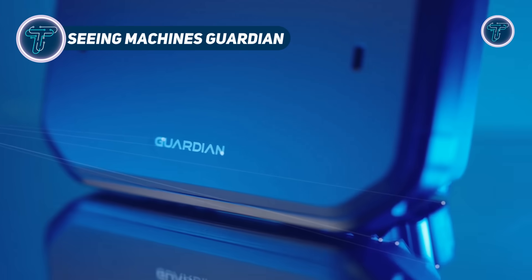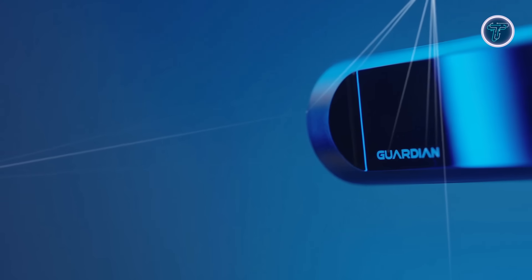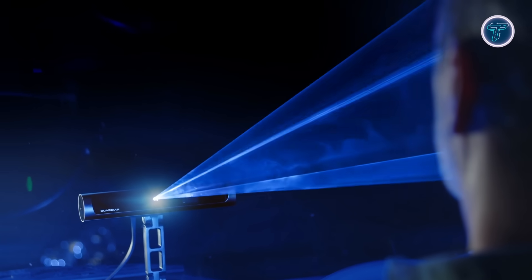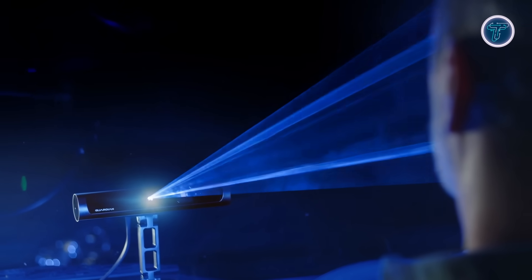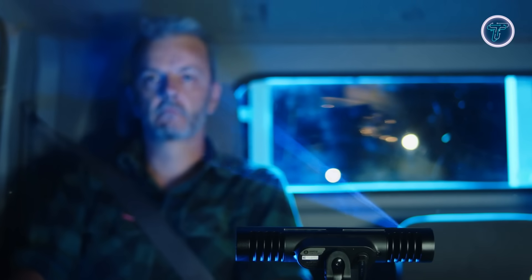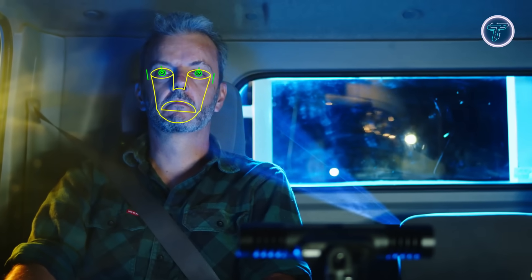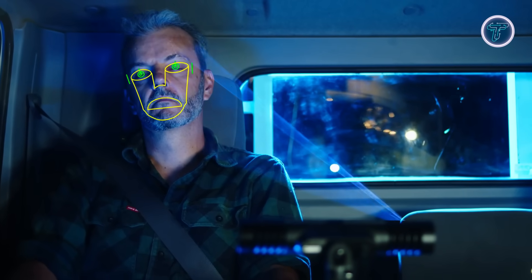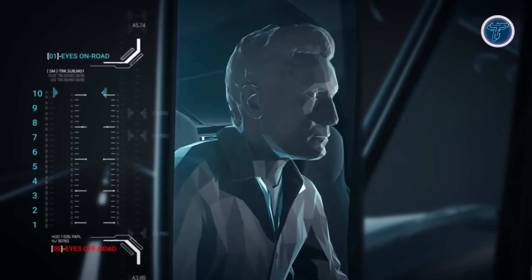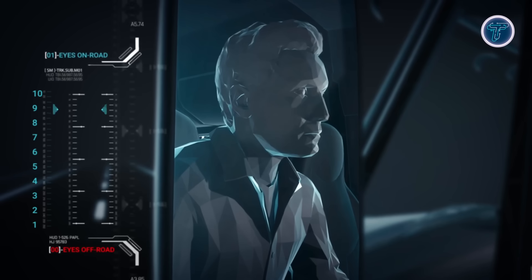The Seeing Machines Guardian is an advanced driver monitoring system that brings safety in heavy vehicle operations to an entirely new level by detecting fatigue, distraction and even micro-sleeps in real time. Using computer vision and AI-powered sensors, it tracks head position, eye movements and eyelid closure, ensuring early warning signs are spotted before they turn dangerous. When drowsiness or inattention is detected, the system immediately issues alerts through audio signals, visual cues, or even vibration feedback, helping drivers regain focus instantly.